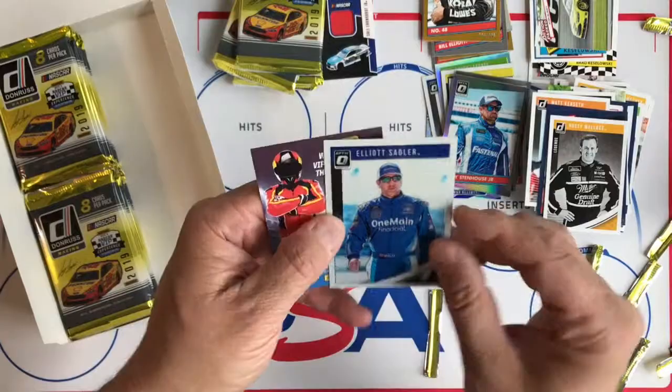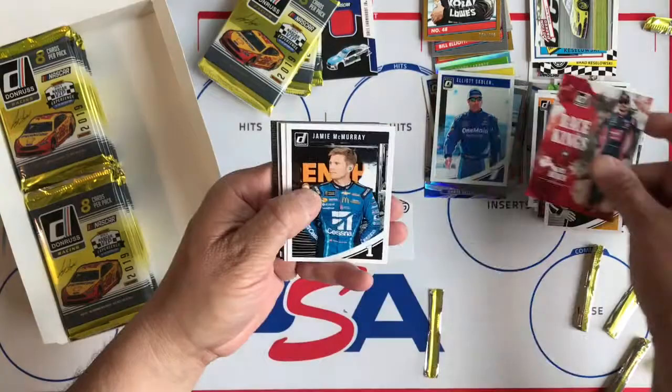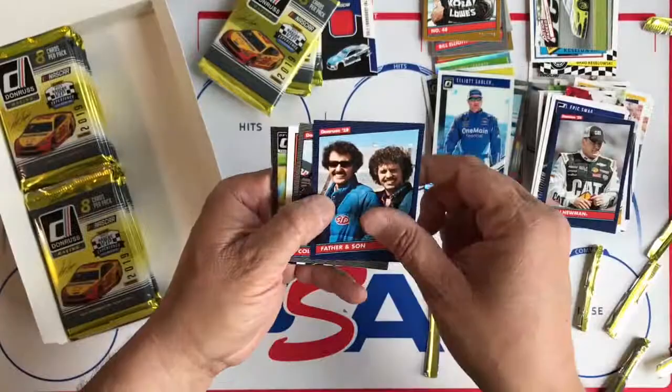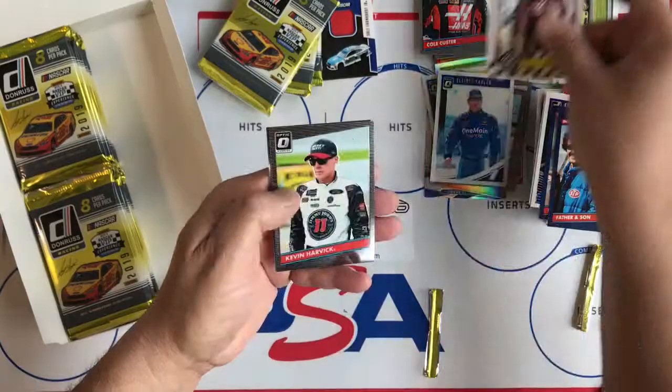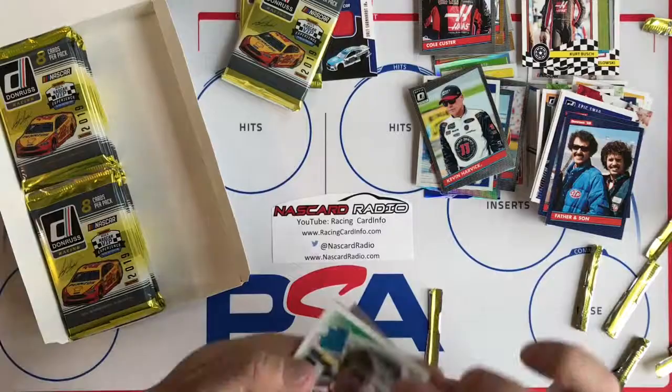And then Optic Elliott Sadler. Race Kings, Jamie McMurray 'Epic Mac' name variation, Ryan Newman, Father and Son subset, silver Cole Custer, Originals, Kurt Busch, Kevin Harvick Optic — and that is the base. And that is the contest card.